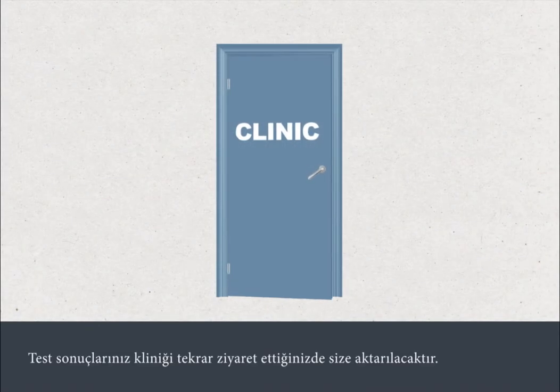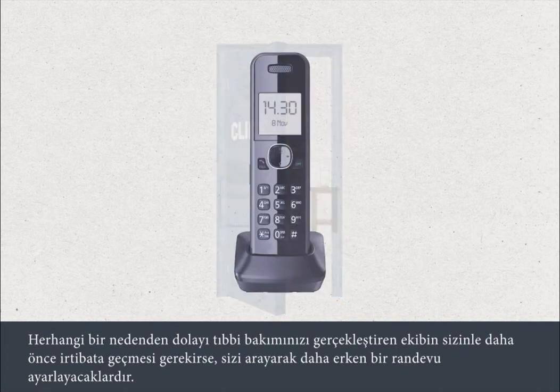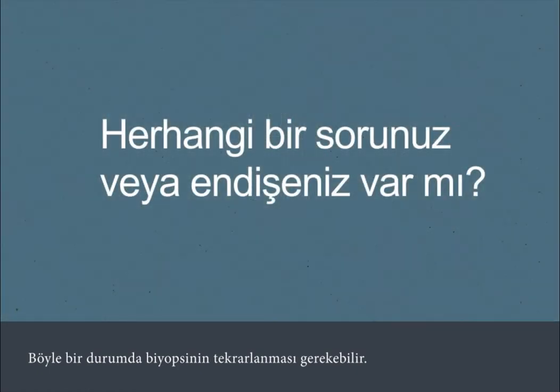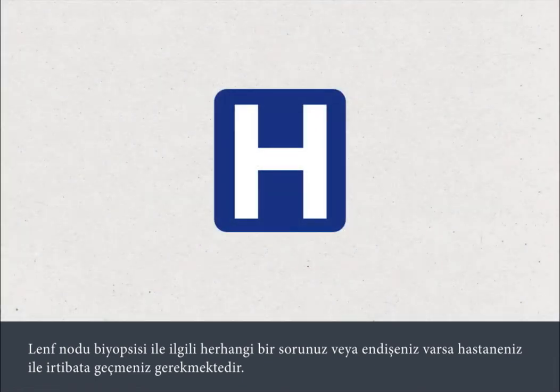Your test results will be discussed when you next attend the clinic. If there's any reason why your medical team needs to see you sooner, they'll contact you and arrange an earlier appointment. Sometimes biopsy results are inconclusive; if this happens, then the biopsy may need to be repeated. If you have any questions or concerns about any aspect of your lymph node biopsy, you should contact your hospital.